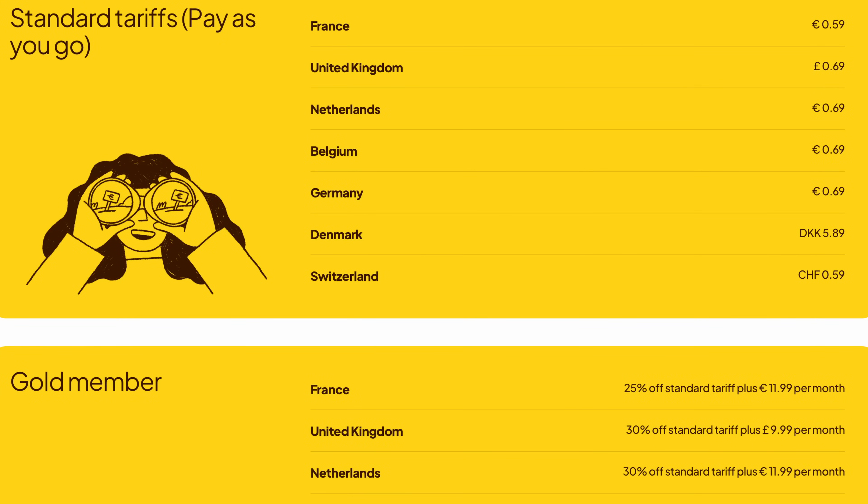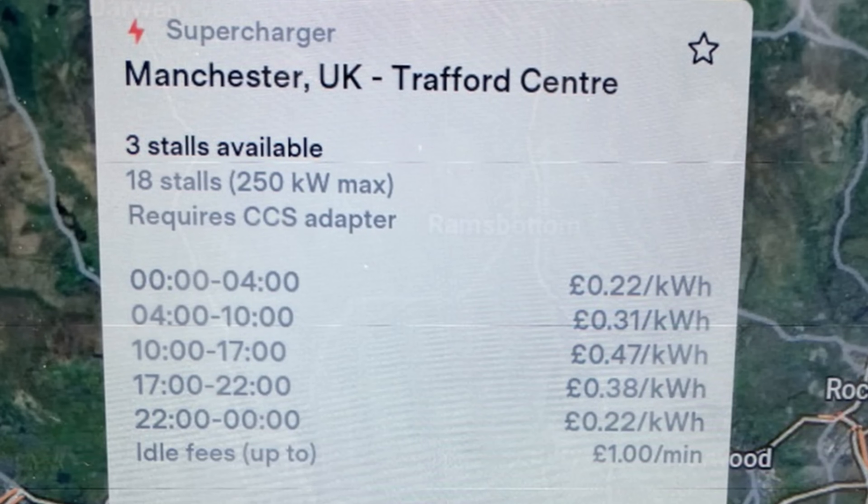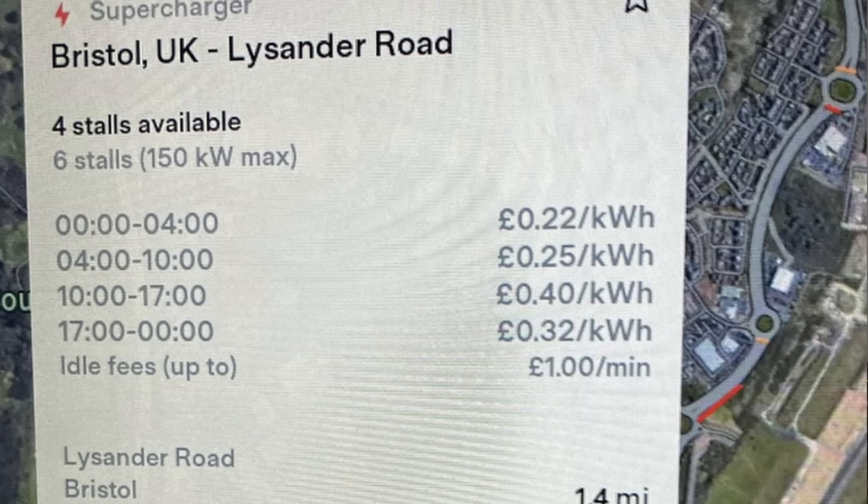Next, look at memberships. If you charge at the same place or network regularly, a membership may be available. For a fixed monthly fee — typically around £10 — you'll get a cheaper rate per kilowatt hour. For example, a £5.49 a month membership may drop the cost from 74p to 56p. Charging a 50 kilowatt hour battery once a week will cost £148 without membership, while becoming a member drops that to £112 plus the £5.49 monthly fee — a saving of about £360 a year. It's likely that the cheapest you'll find are Tesla Superchargers open to non-Tesla EVs, with off-peak rates as low as 22p per kilowatt hour, available for example in Bristol and Gatwick.